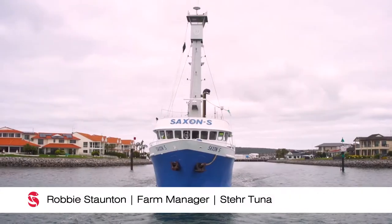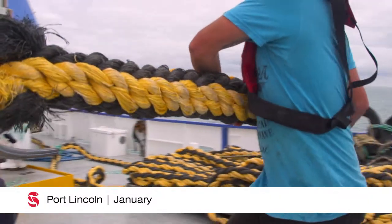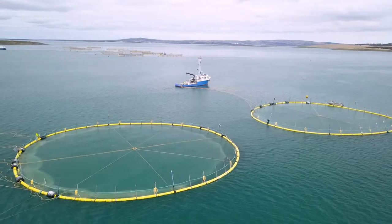Today is all about getting our two tow cages away, getting them out to the bite ready to catch the fish. As soon as we get there we'll be straight on the fish and straight into it. The sun's out, it's a beautiful day, the fish are coming — this is a good time of the year.